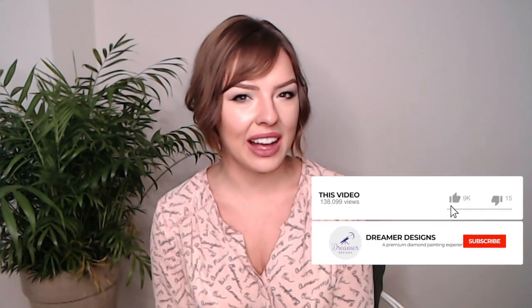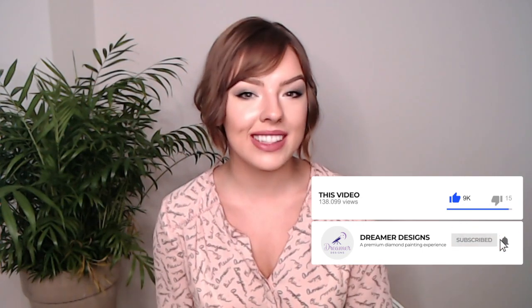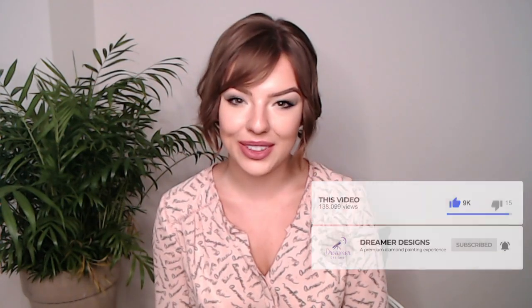Please be sure to like this video if you found it helpful and also hit that subscribe button so that you don't miss out on any future videos. We are currently posting three videos a week. Let's go ahead and jump right into the video.